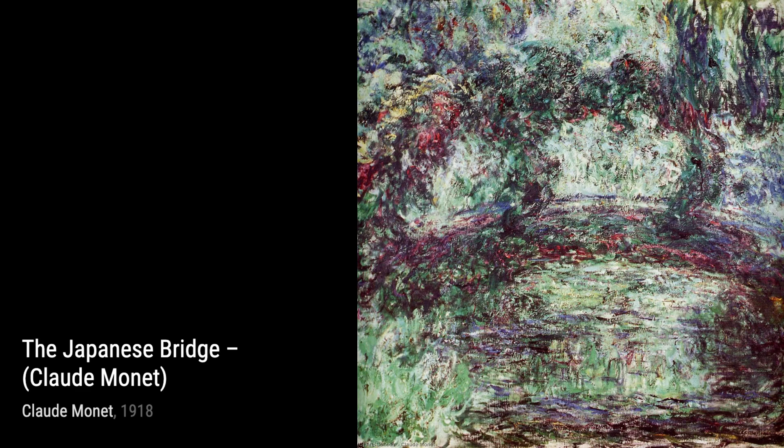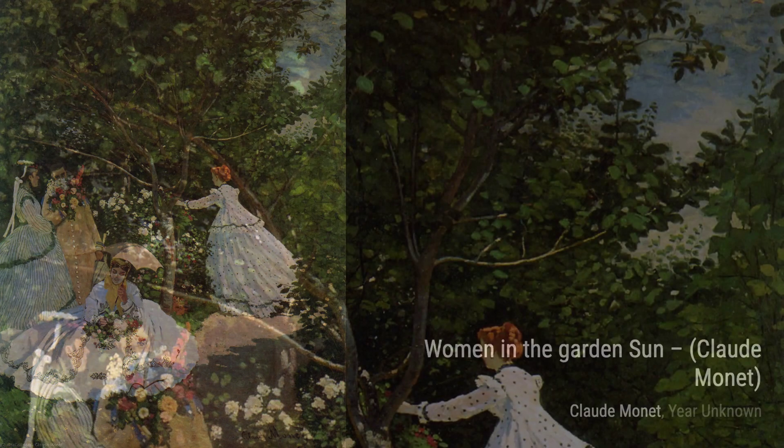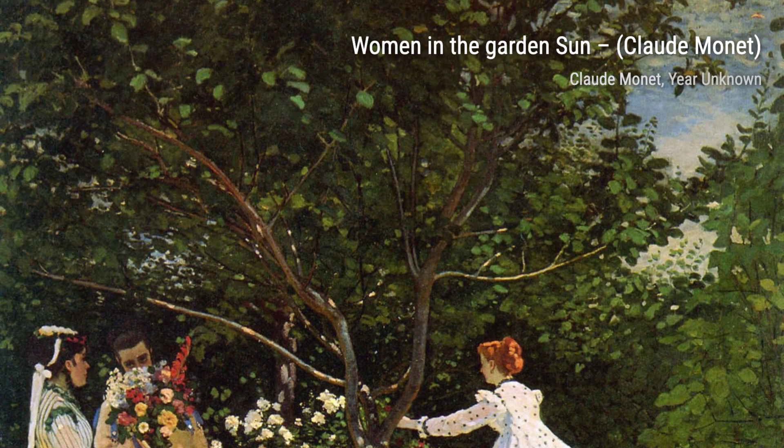Now, let's explore the Seine at Bejeeval, Evening. Monet's ability to capture the changing light and colors of the evening sky is truly mesmerizing, as he paints a scene that feels both peaceful and enchanting.